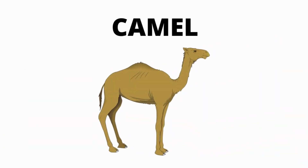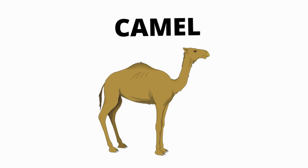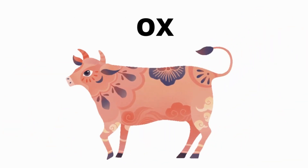What is this? It's a camel. It's a camel. It's a camel. What is the color of camel? Brown. Yes.